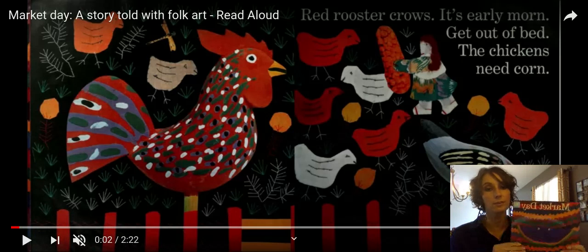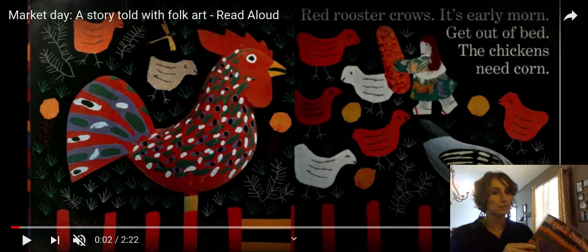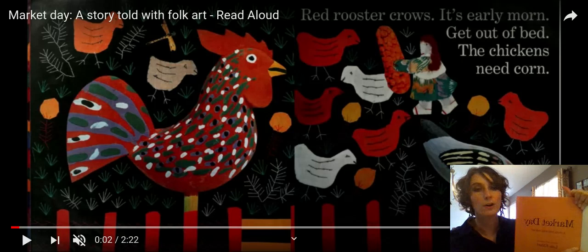Our book today is going to be about a family who goes to a farmer's market. This is the front cover. This is the spine of the book where all the pages come together. This is the back cover. We're going to turn to the title page, and it says Market Day — a story told with folk art.